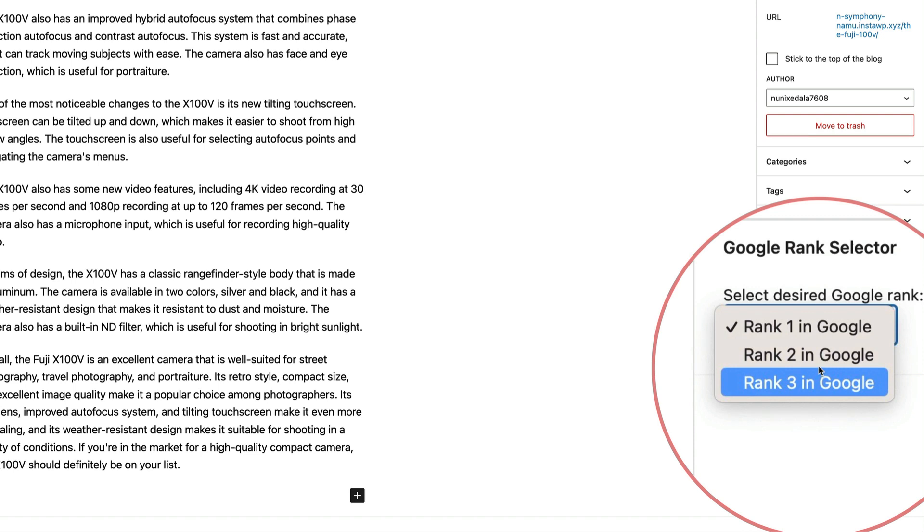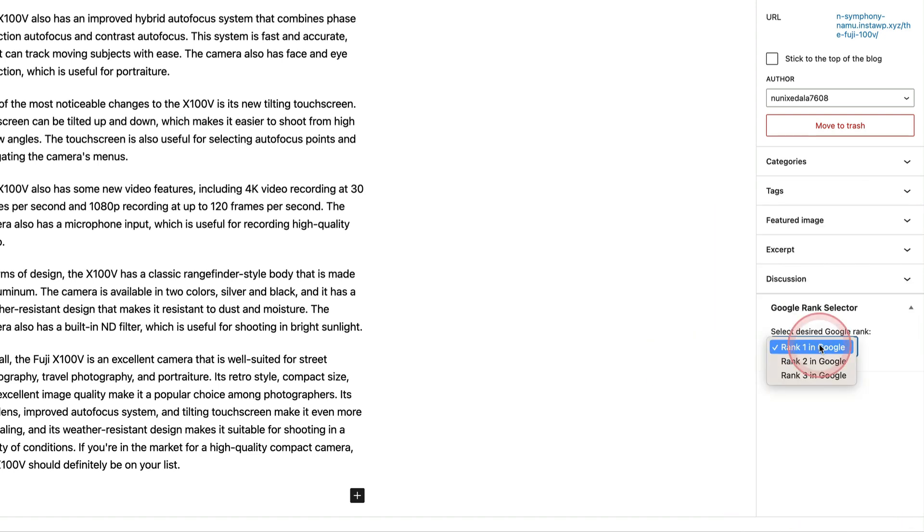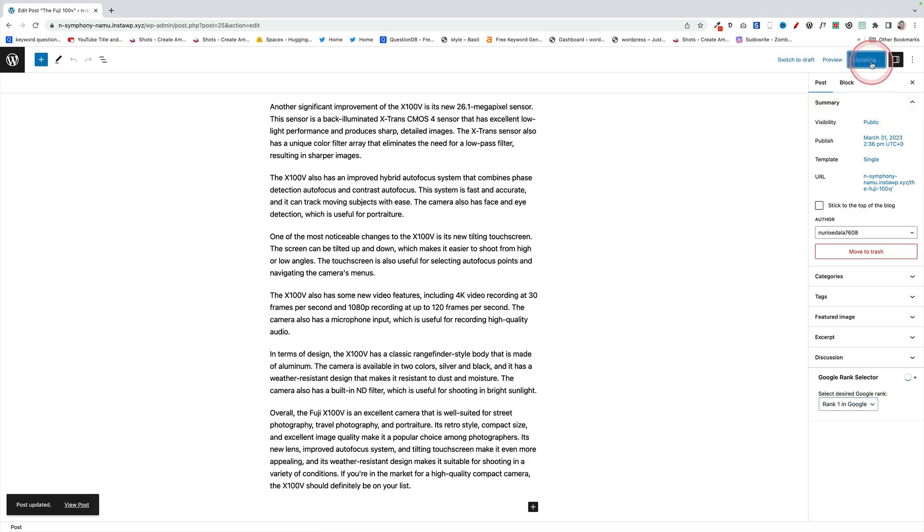In the Google Rank Selector you'll have three choices: rank one in Google, rank two in Google, or rank three in Google. I want this post to rank number one, so I just select that option, then click publish or update — and that's done. Now all you need to do is wait 24 hours and that post will be ranking number one in Google. If you want to take the Rank First SEO plugin for a spin, here's the link.